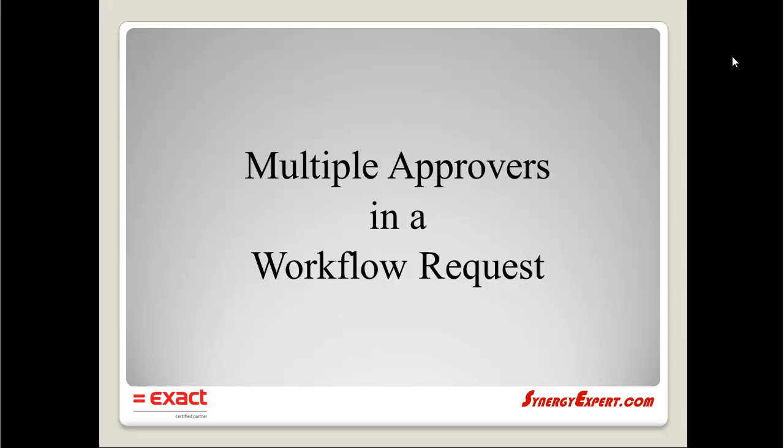Hello, my name is Dave Klepfer. I am the Sales Manager for SynergyExpert.com. Our organization provides manuals and tools for Exact Software Synergy customers throughout North America.